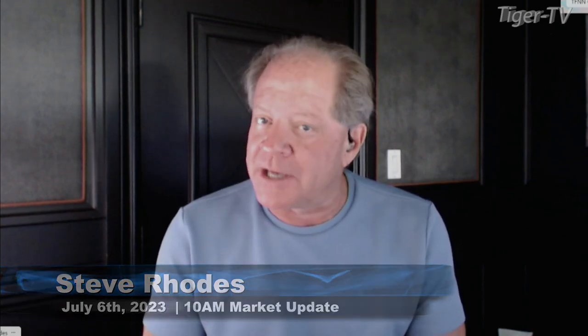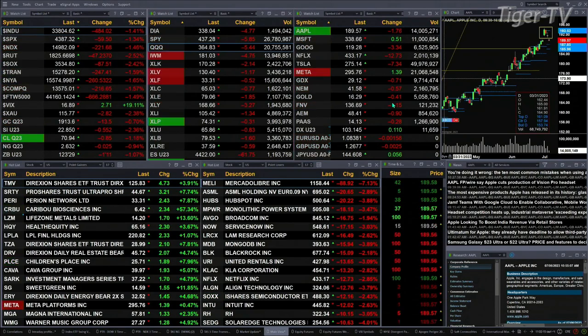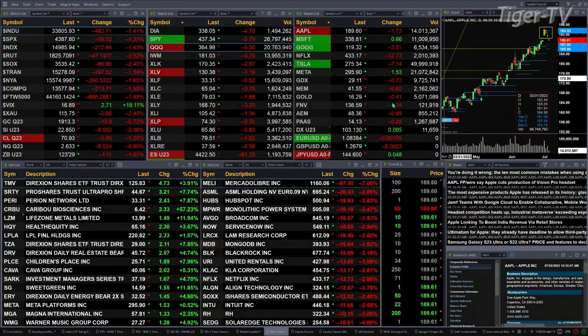This is the 11 a.m. update. We currently have a sea of red out there. The only thing trading to the upside is spot volatility, next up 19 percent. That's an important thing to be paying attention to come day's end. You've got Microsoft up 51 cents, Facebook up $1.40, and the U.S. dollar index up just slightly. Other than that, everything else is trading to the downside.